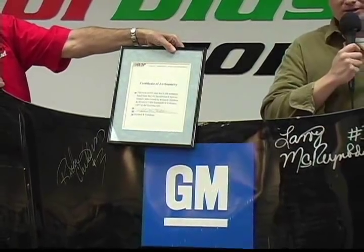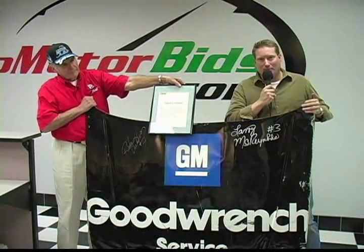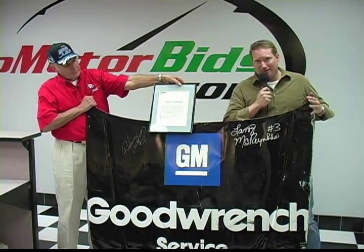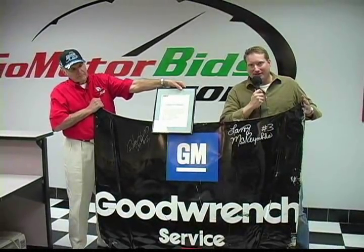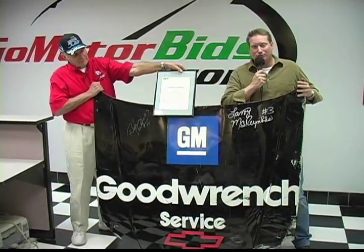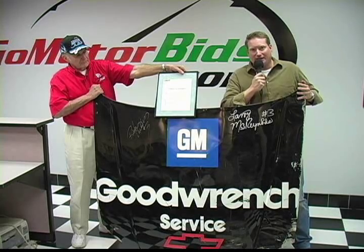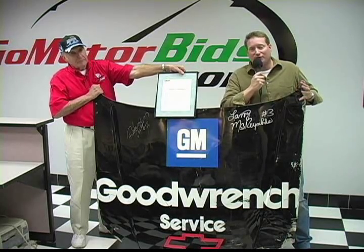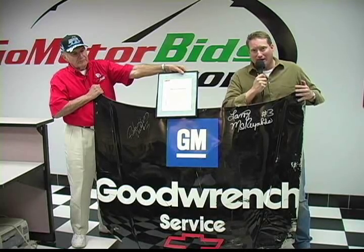Quite possibly the ultimate collectible for Earnhardt fans, anybody who collects NASCAR memorabilia — this is a true piece of history. You have seen that clip many, many times in numerous NASCAR highlights and Dale Earnhardt movies. It is probably the number two moment next to Earnhardt's 1998 Daytona 500 victory that people most remember about Dale, that personifies his toughness and his determination to not only win races but to finish races. This is the hood off of the 1997 Daytona 500 Monte Carlo, the crash car as it's become known.